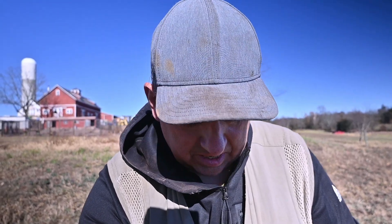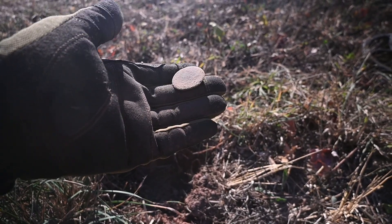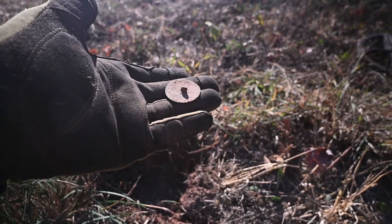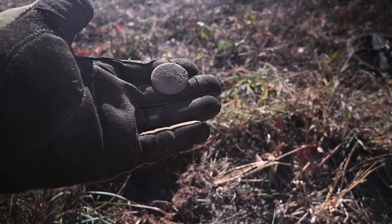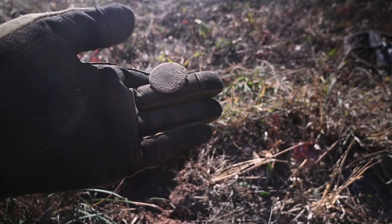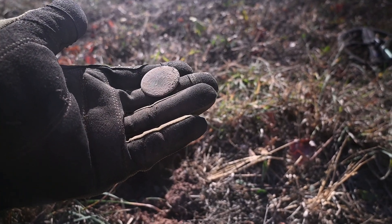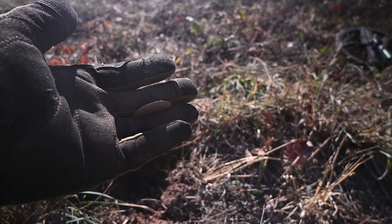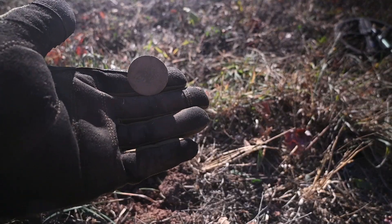Cruising along in this field, right where I've been, and I just pulled out a dandy button. Nice big dandy button — don't see anything on it but it does have a shank. Imagine a coat adorned with eight or ten of these. That's pretty neat. It probably at one time had a nice gold finish or silver finish to it.